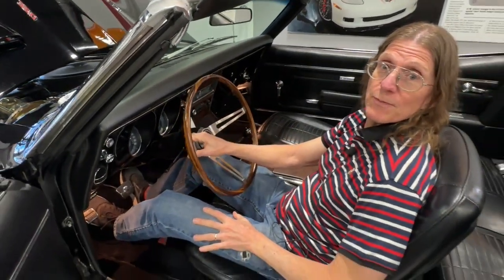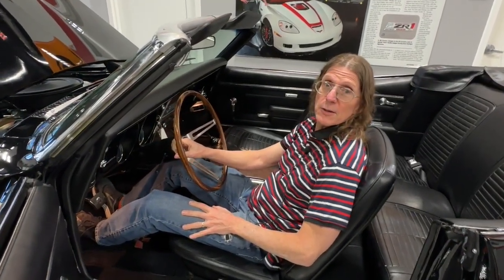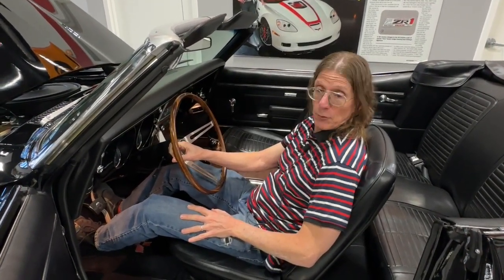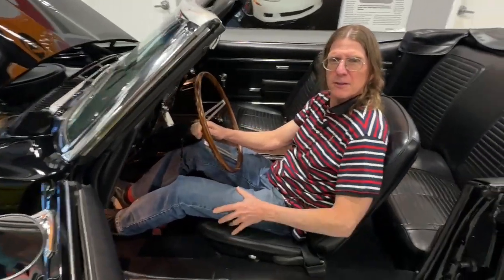I could tell you so much about this because like I said, I love Firebirds very, very much. You could talk about this for 11 months — and I will! How does somebody get the bird? Here's how someone can get the bird from Dream Giveaway: go to dreamgiveaway.com, use promo code Facebook Live, and you'll have a chance for us to give you the bird.